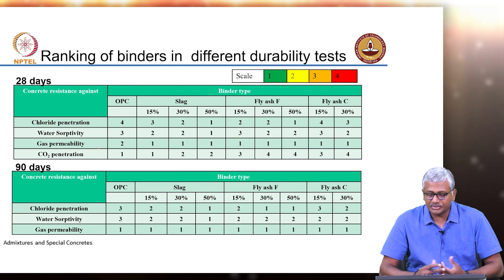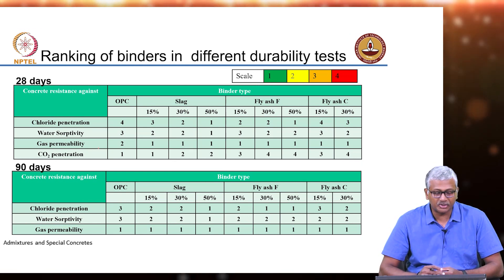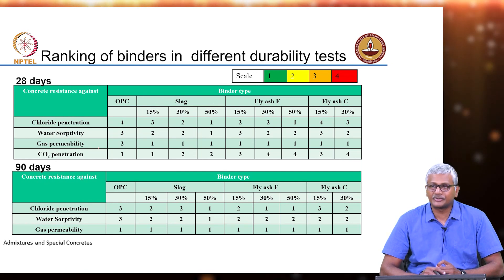Using this, we developed a matrix to rank concrete mixtures with respect to their performance. The performance was assessed at 28 days, after 28 days curing, and after 90 days curing.